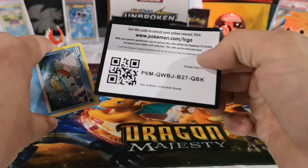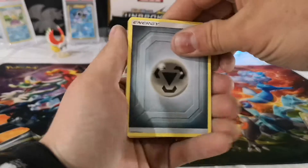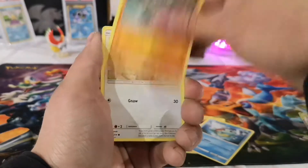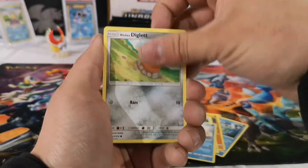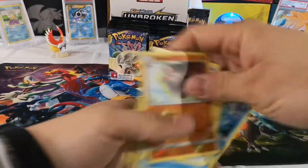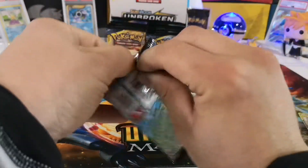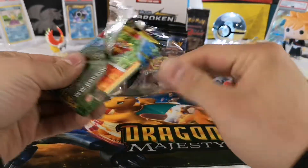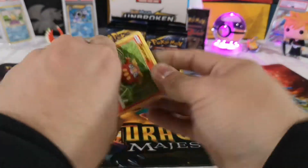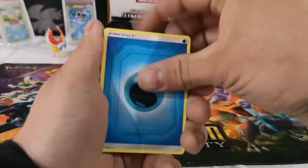I always regret not sorting and end up putting them in a pile and having to sort a thousand cards when I don't feel like it. Maybe I'll learn after this time. Starting with a Squirtle code card. Metal energy, Welder, Lycanroc, Gliscor, Squirtle, Rhyhorn, Rattata, Goldeen, Diglett. The reverse is a Gliscor and the rare is a Spiritomb holo. I've been getting a decent amount of holos — I think it's the third one now.